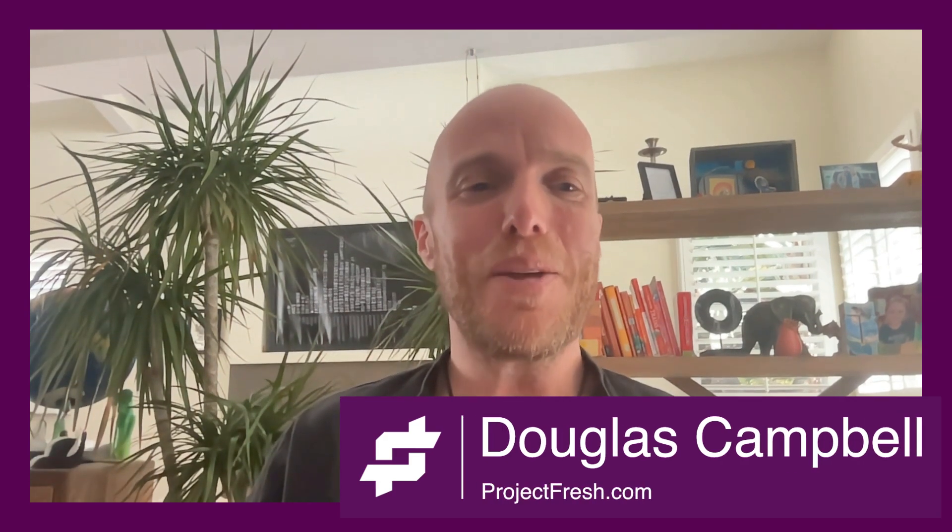I hope I shared some really cool ideas. If you want to start thinking about how you can chart out linear flows and processes to streamline them, I'm happy to talk about that. I'm Douglas from projectfresh.com — I love all things automation, so you can get back to doing what you're great at and what you love doing, and not get caught up in boring processes. Thanks for watching!